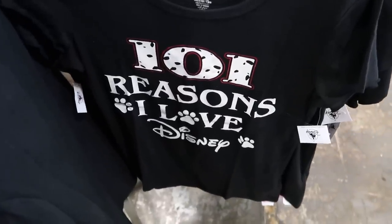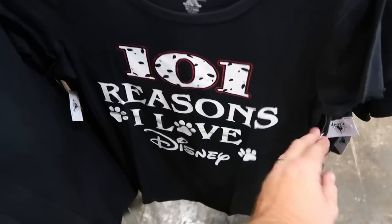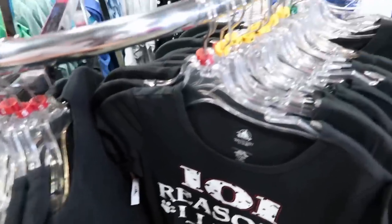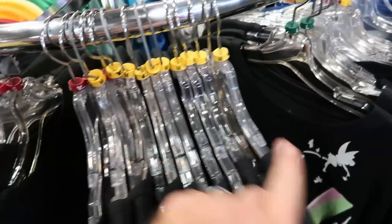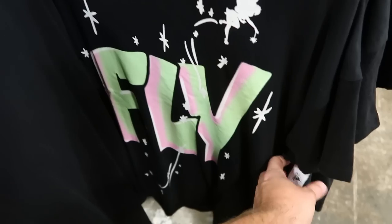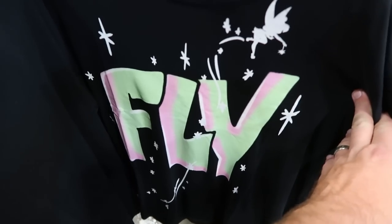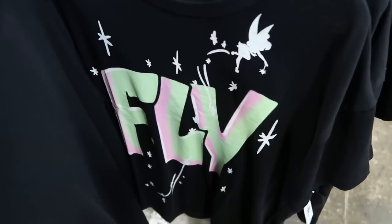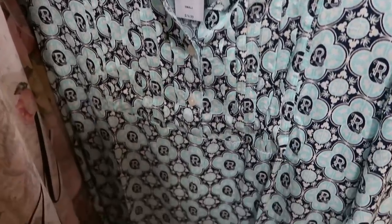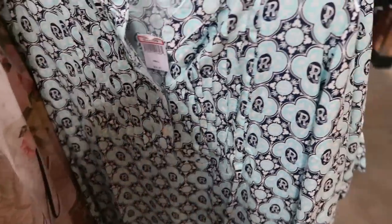Over here is another amazing shirt: '101 Reasons I Love Disney,' of course for the 101 Dalmatians — $12.99, originally $36.99, in size small up to medium. And the amazing Tinkerbell design shirt that says 'Fly' — looks like it's airbrushed on there — $12.99, marked down from $37, quite a hefty discount. They also have an actual Disney Resort dress from Disney's Riviera Resort — $37.99, marked down from $75, and it's really soft.